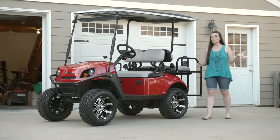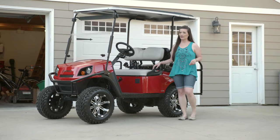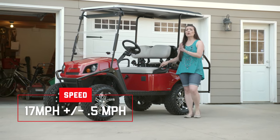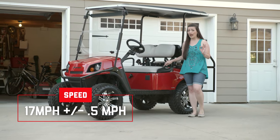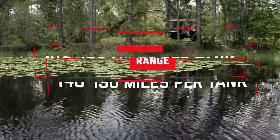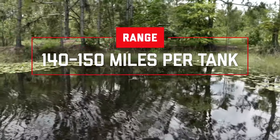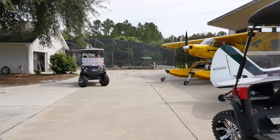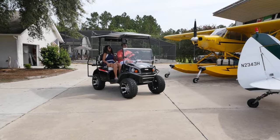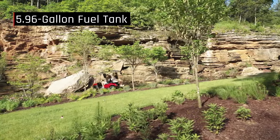One of the first questions almost anyone asks is how fast does it go and how far will it go? The LX4 will reach about 17 miles per hour over level ground. A tank of gas will take you about 150 miles — that's a very long way and should easily cover even your longest vacation without having to stop for more fuel. Plus, you don't need to worry about carrying extra gasoline with you.